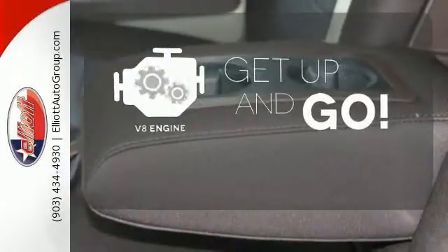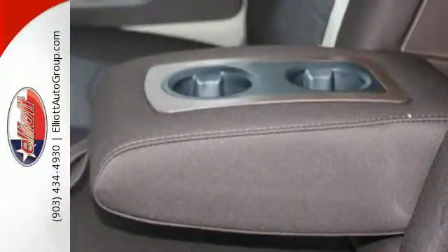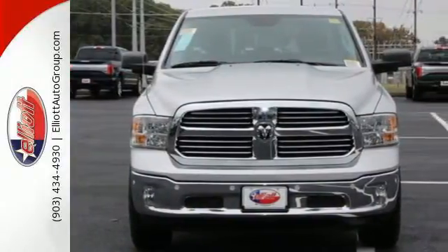The V8 engine provides the power you need. In control in every aspect. Make this 1500 yours today.